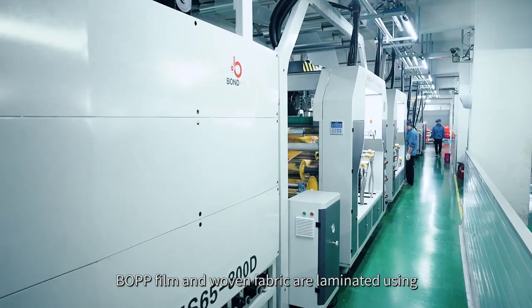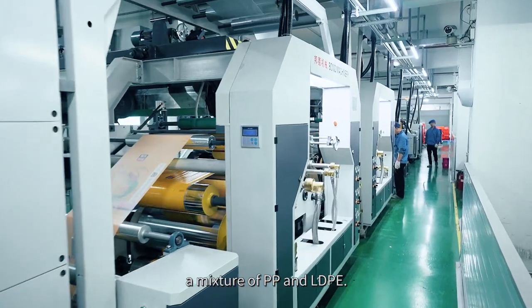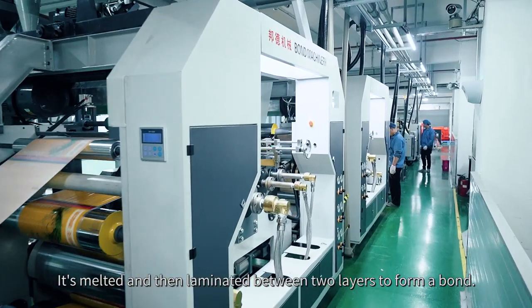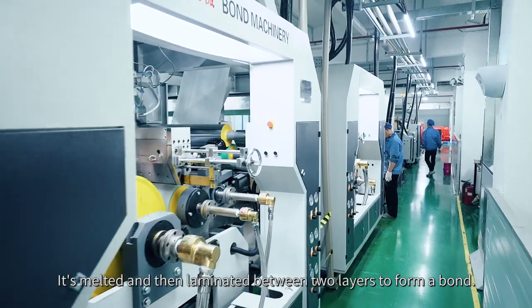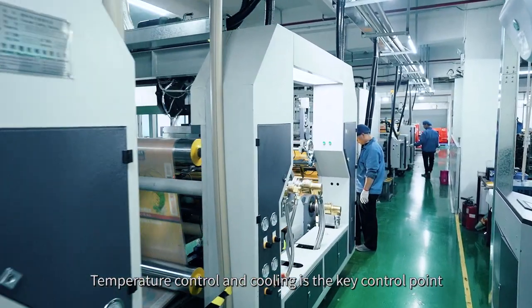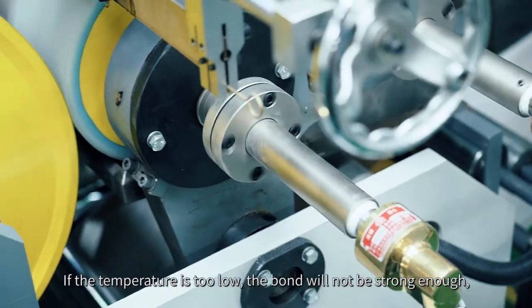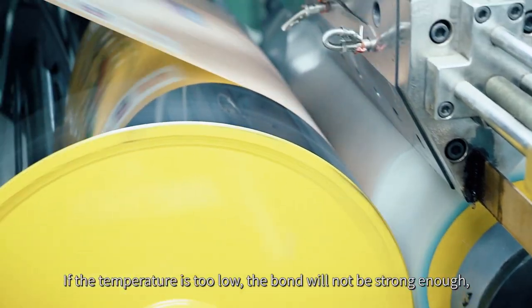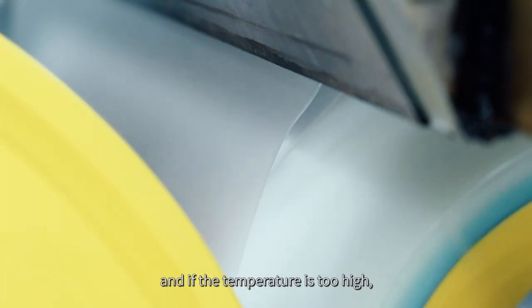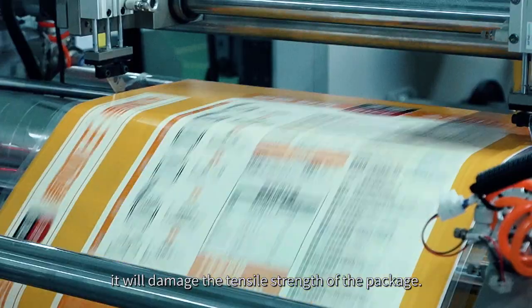BOPP film and woven fabric are laminated using a mixture of PP and LDPE. It's melted and then laminated between two layers to form a bond. Temperature control and cooling is the key control point for a desirable bonding. If the temperature is too low, the bond will not be strong enough, and if the temperature is too high, it will damage the tensile strength of the package.